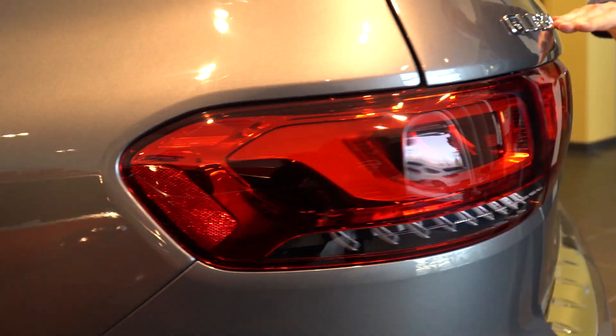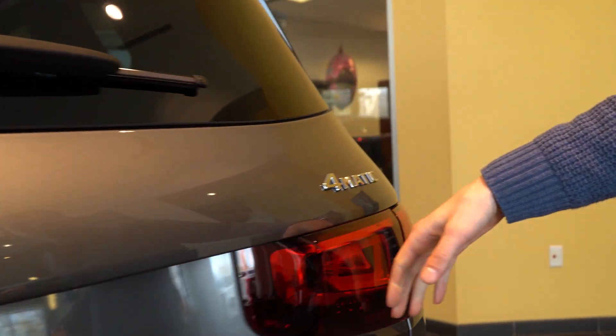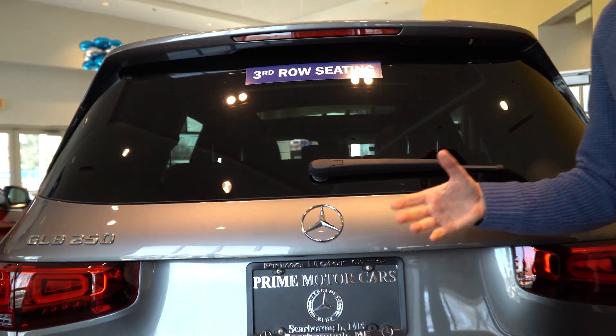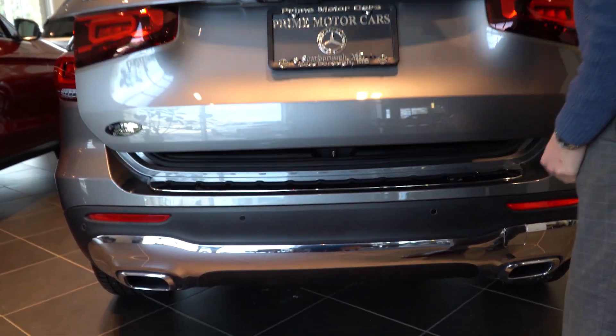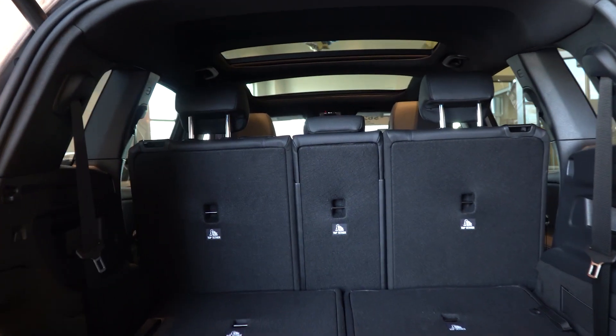Coming around to the back — our GLB 250 with 4MATIC, that's our all-wheel drive system. Wrap-around LED taillights. 4MATIC all-wheel drive — similar to what you have in your vehicle now — is a great feature. To open the tailgate, you just press that button right there or use your key fob.